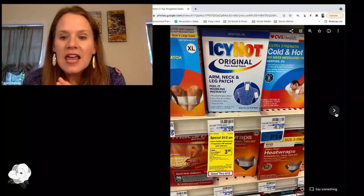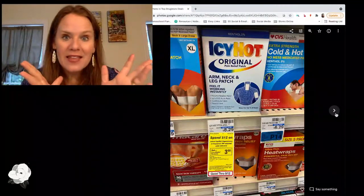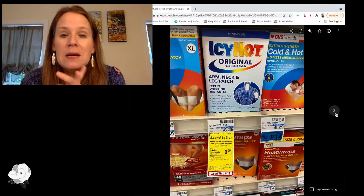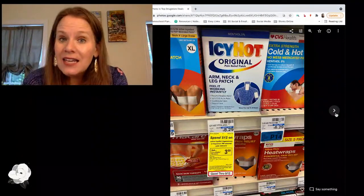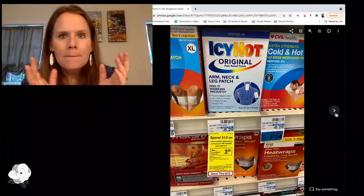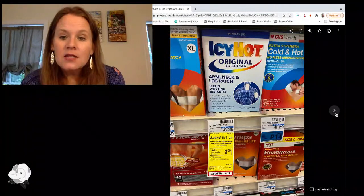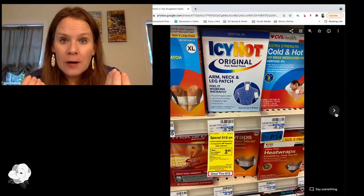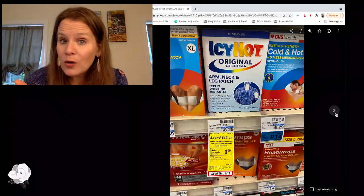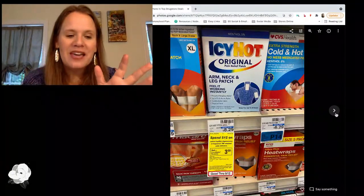Icy Hot and Aspercreme are part of a deal this week on their own and are also considered pain relief. We just got buy one get one coupons for Icy Hot and for Aspercreme in Sunday's paper. Perfect time to use those BOGO coupons and get back some rewards. Grab two of them — you'll get one completely free, still hit the $12 needed before coupons, and get back a $3 reward. It's a good time to stock up on pain relief this week.